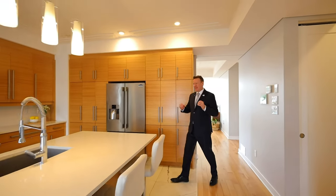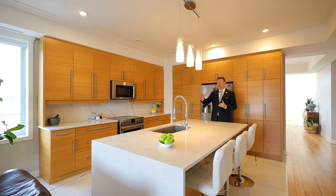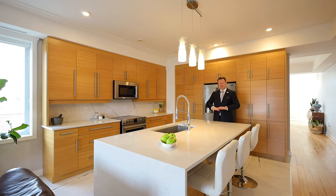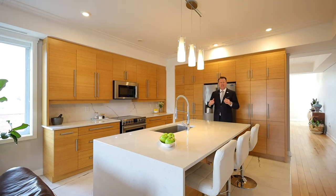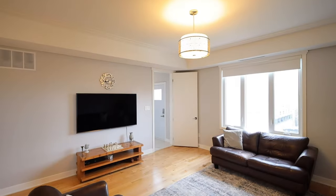All three units in this building have the exact same kitchen — meticulously designed and very high-end. You've got bamboo cabinetry, an amazing island where everyone's going to hang out, and quartz countertops. Just a stunning, bright kitchen. Here in the family room, it's a beautiful area to sit and watch TV with your family. It's off the kitchen, open concept, with beautiful windows — nice and bright, full of sunshine.